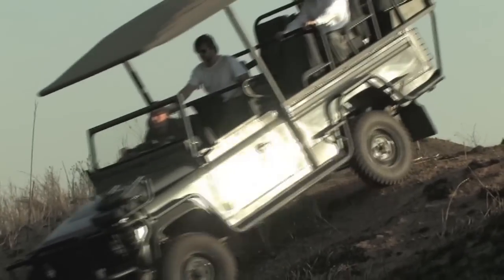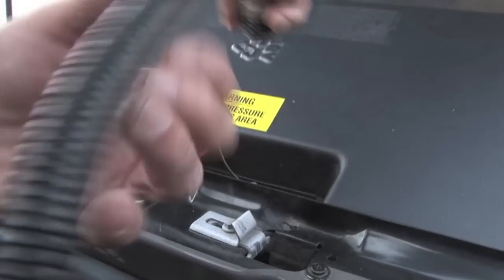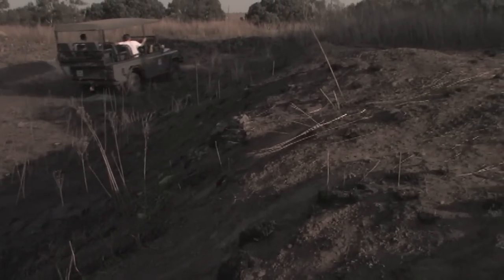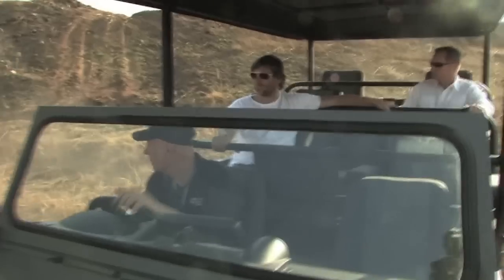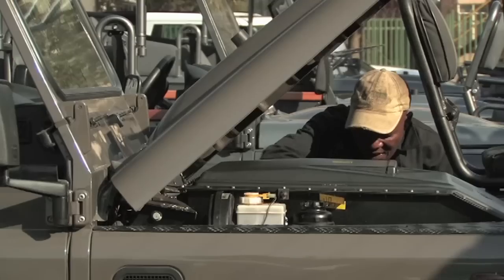The truck charges on a regular power outlet in about six hours. In Africa, fuel costs are more than triple those in the United States, so the vehicle's purchase price can be recouped in three years of daily safari driving. Its battery is fully recyclable, making it even more earth friendly.